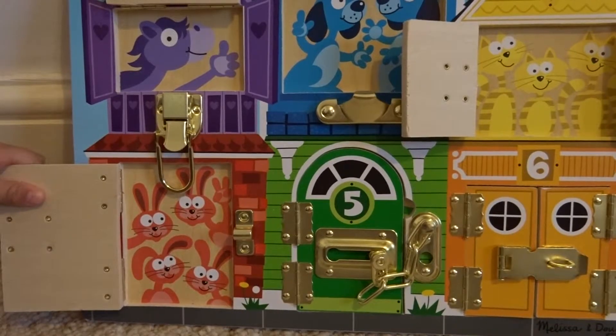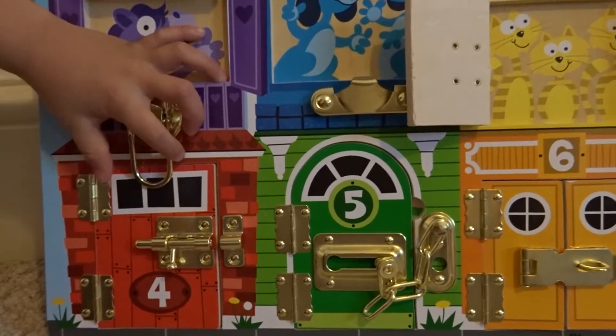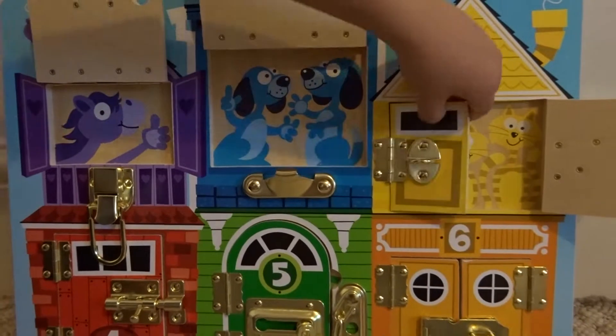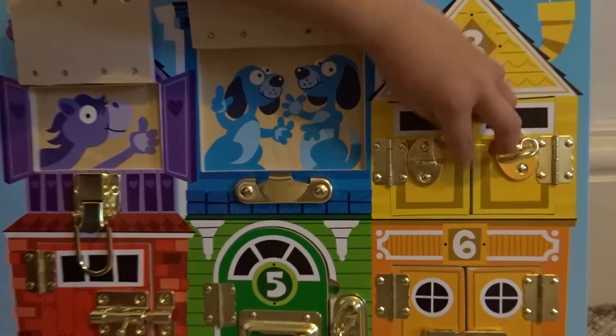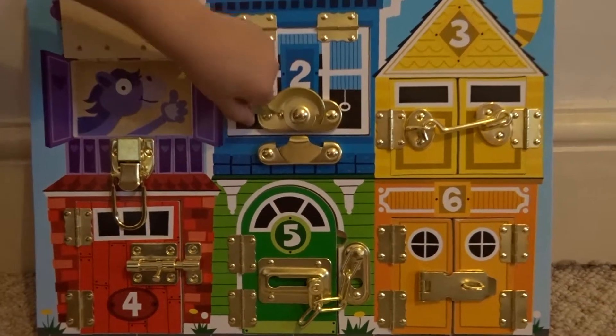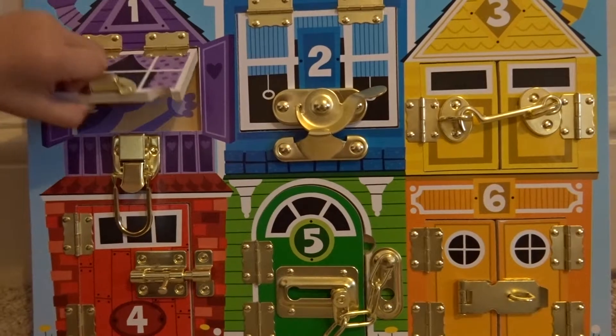Good night rabbits. Good night cats. Good night dogs. It's my horse.